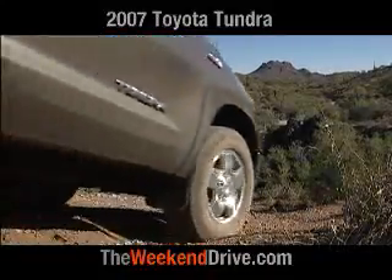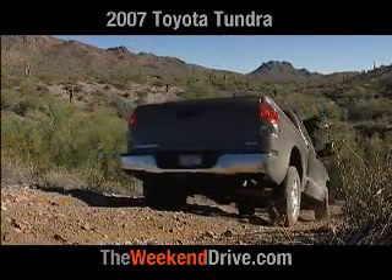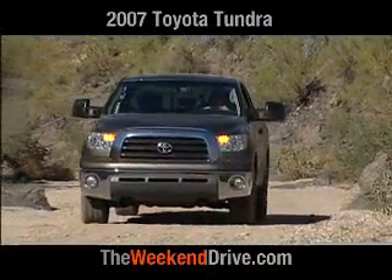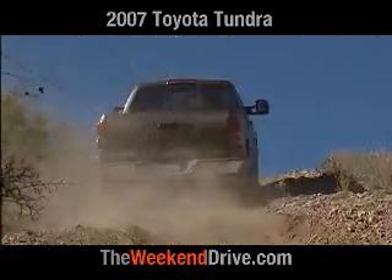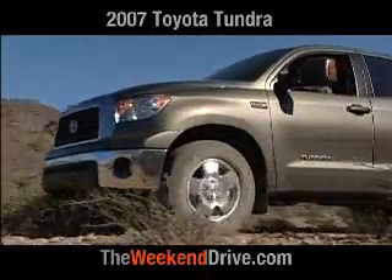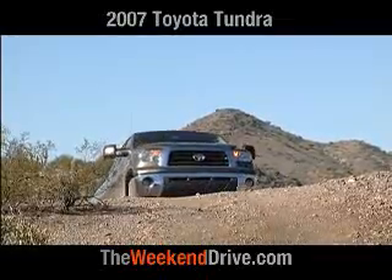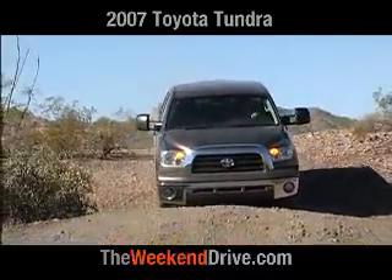The all-new Tundra is aimed squarely at a segment the company has yet to conquer — the true trucker. Now, Toyota has not released specific numbers like horsepower, torque, towing capacity, or cargo capacity, but what we do know is that the truck will come equipped with a big 5.7-liter V8, two-wheel drive or four-wheel drive, and different box and cab configurations.